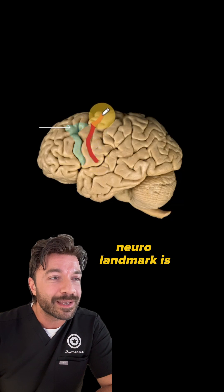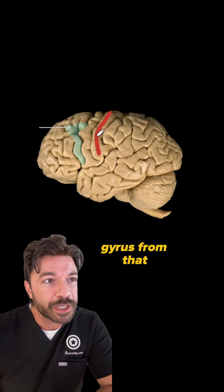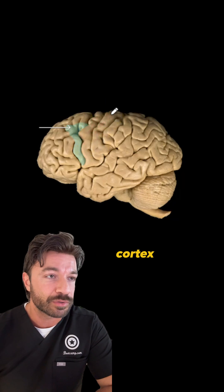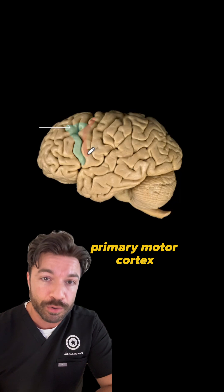One very important neuro landmark is going to be our central sulcus. This separates that post-central gyrus from that pre-central gyrus. Remember the post-central gyrus is the primary somatosensory cortex, and the pre-central gyrus is going to be our primary motor cortex.